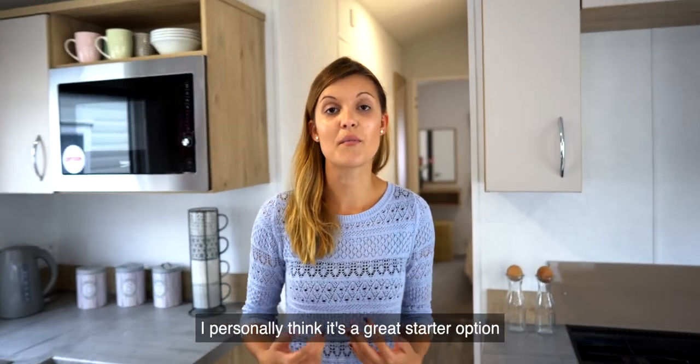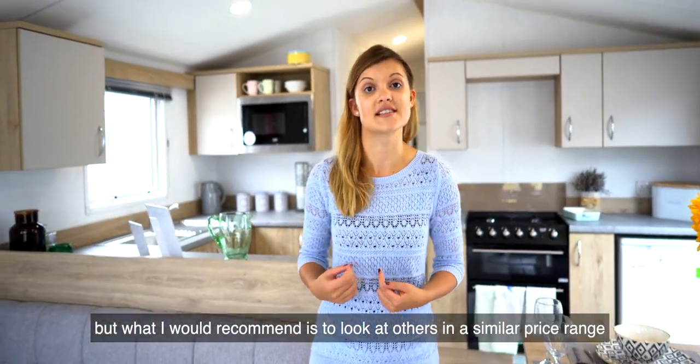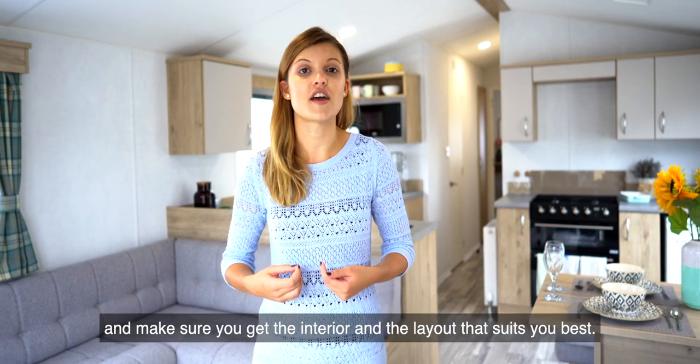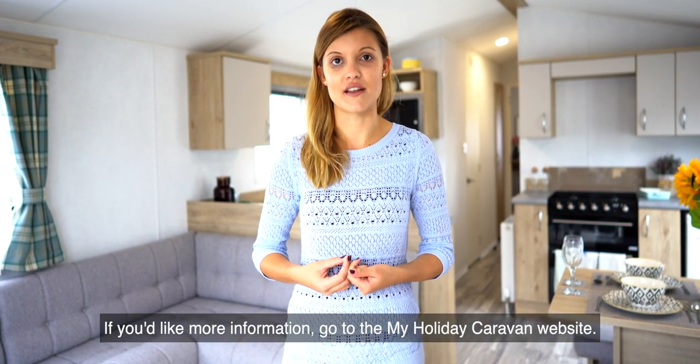That's it for the Atlas Caravan. I personally think it's a great starter option, but what I would recommend is to look at others in a similar price range and make sure that you get the interior and the layout that suits you best. If you'd like more information, go to the My Holiday Caravan website.